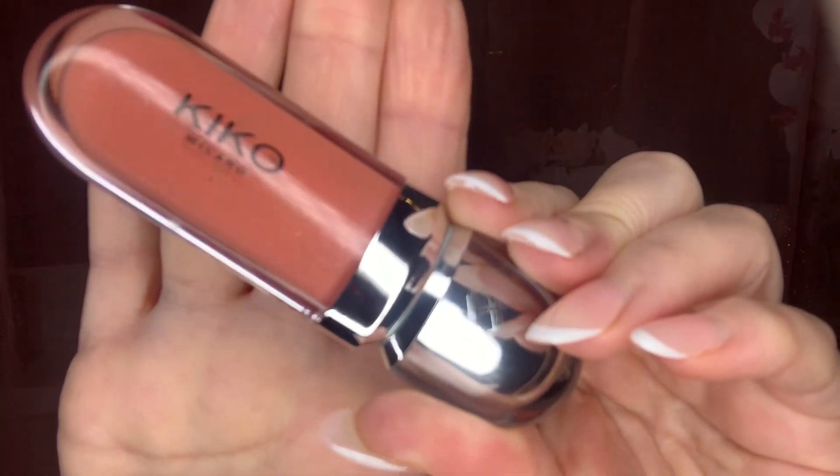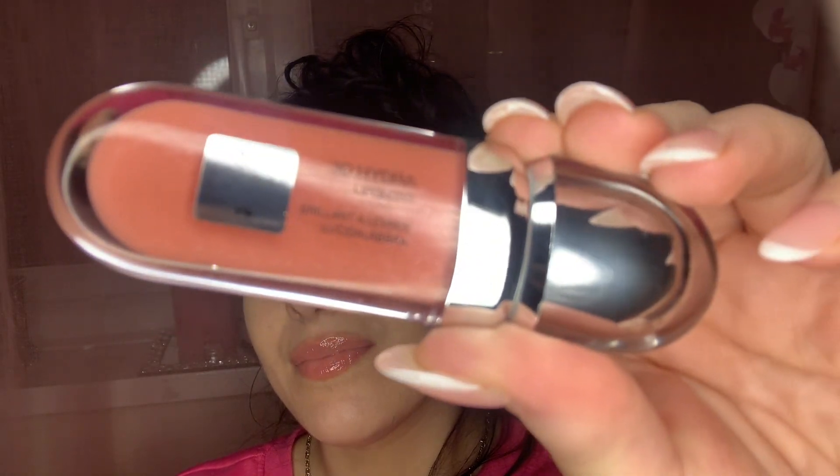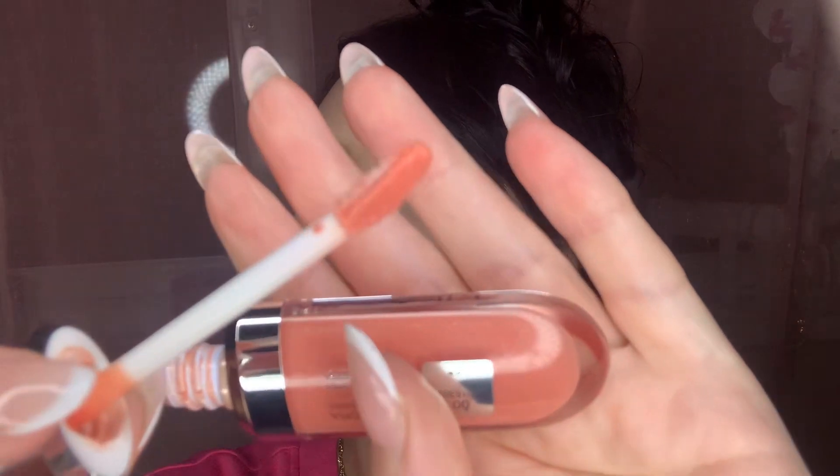So this beautiful peachy nude shade I picked up is number three, and instantly I just loved the finish of it. It has slight shimmer but it's nothing too overpowering. I think this is a perfect nude peachy gloss that you could wear on its own with great color payoff. I also love the applicators and just the shine on these glosses — they're very comfortable to wear and they don't leave that super sticky feel.